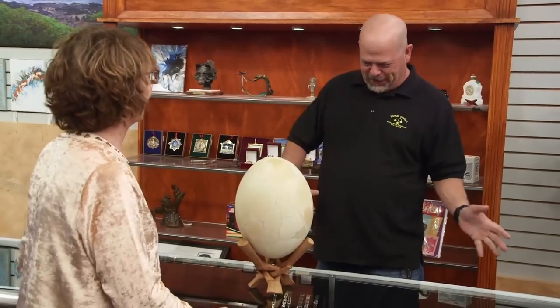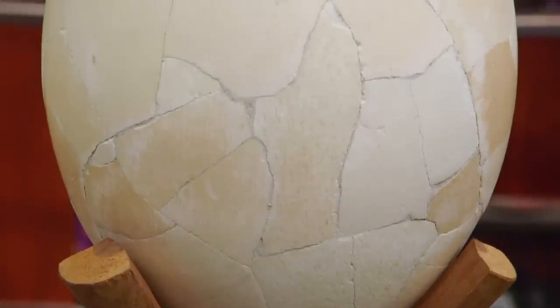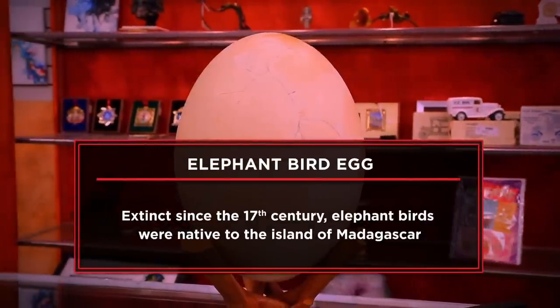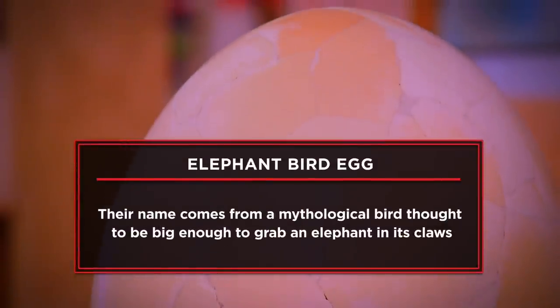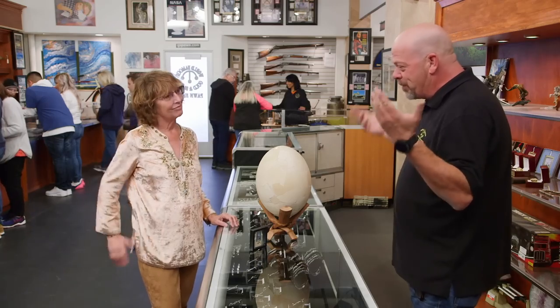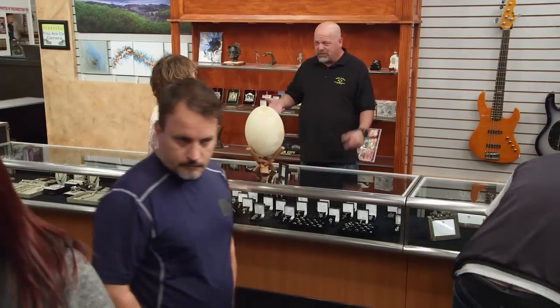I just bought a dinosaur leg. This is the first for everything. So what exactly is this? This is an elephant bird egg. I bought it for my business — I sell fossils and other natural history things. I'm here at the pawn shop today to try to sell my elephant bird egg. I'm hoping to get $2,500 for the egg. I've had the egg for 15 years — I think it's about time that somebody else gets some enjoyment out of it. I know a little bit about the elephant bird. Basically, they were the biggest birds ever. Looked like an ostrich, but it weighed twice as much and was like a foot taller.